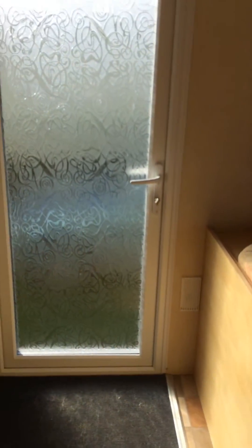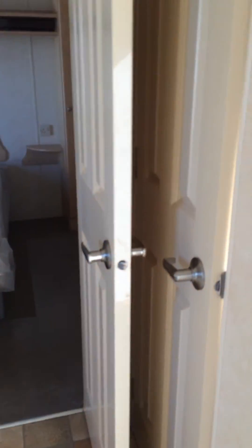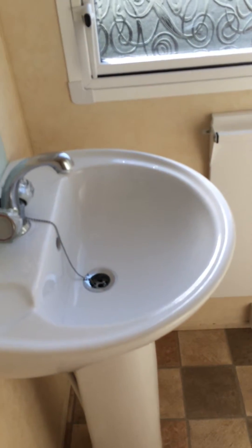And that's your second door there. We'll just go down and in through the bathroom, which has your sink and your full-length shower, which is a good big size shower.